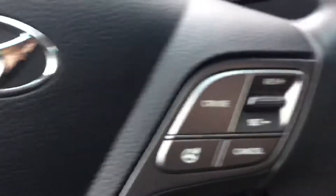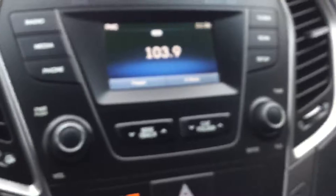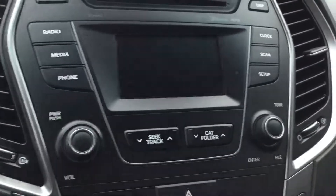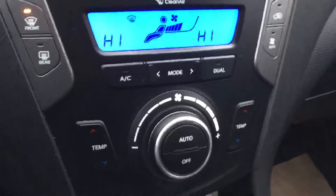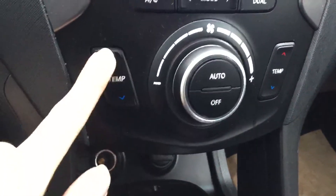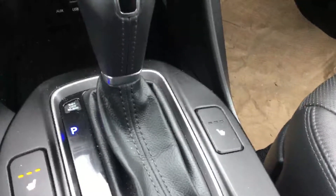Bluetooth, radio controls, cruise control, AM FM radio, CD player, backup camera, dual temperature control, heated seats, heated steering wheel, USB auxiliary, and a full panoramic sunroof.